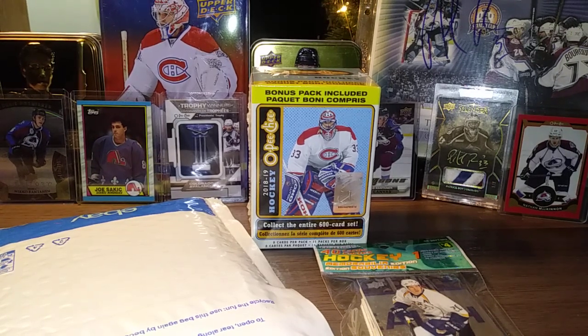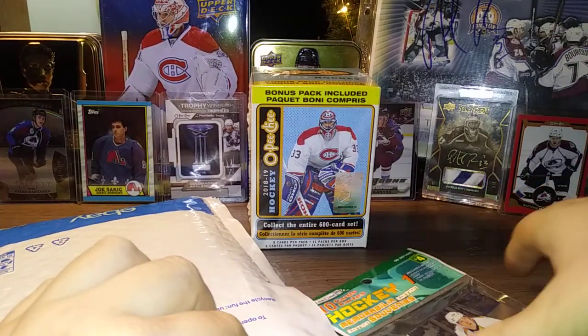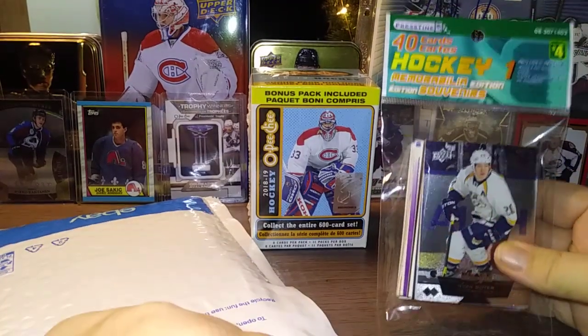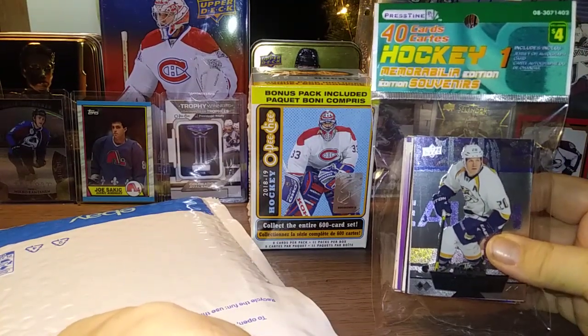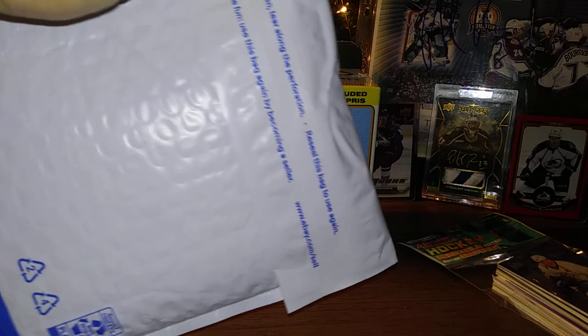Hey everyone, how's your night going? Back with another video — I'll probably post this tomorrow, the 21st. After this I'm going to take a break from videos, go through the collection, and I might have a few loose packs to break. So let's get started. I have a mail day, the 1819 OPG blaster, and the final pack of the 40-card memorabilia or auto edition from the Dollarama.